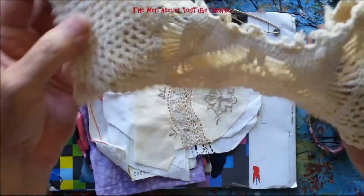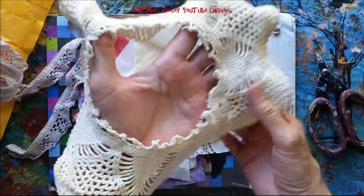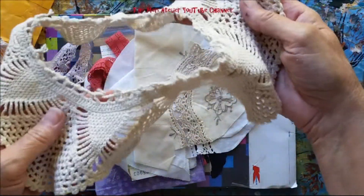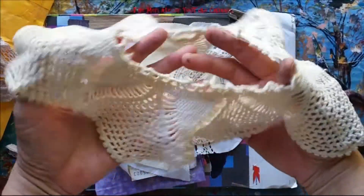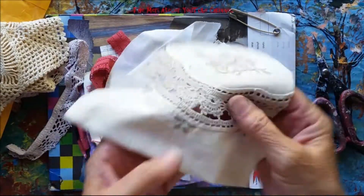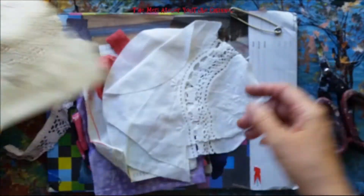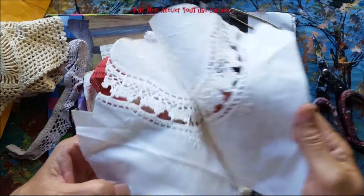Look at this crocheted lace collar. Isn't that beautiful? That would really look nice on a lampshade, wouldn't it? Just put it right over a lampshade — you'd need the right size. Isn't that beautiful? There's more of them. This must have been a set.